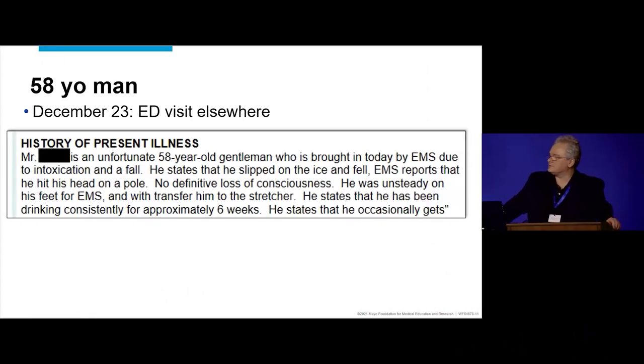This patient goes to an emergency department closer to home. He's an unfortunate 58-year-old guy who's brought in today due to intoxication and a fall. He slept on ice in Minnesota, hit his head on a pole, no loss of consciousness, unsteady — so he's drunk. That's the short story of that.